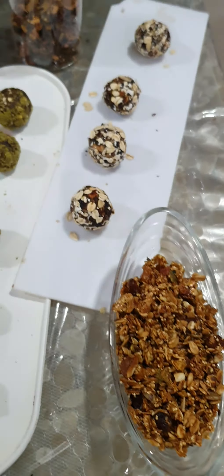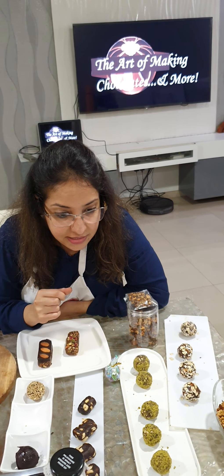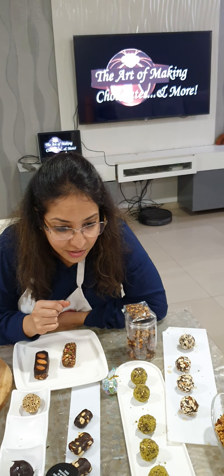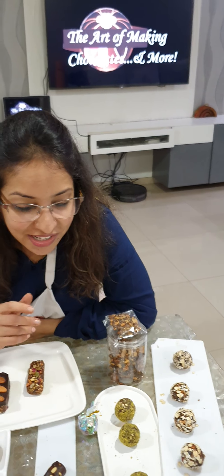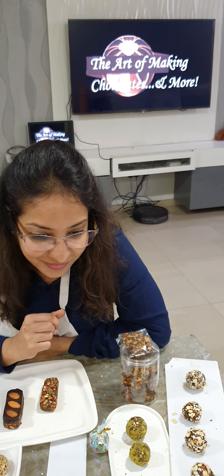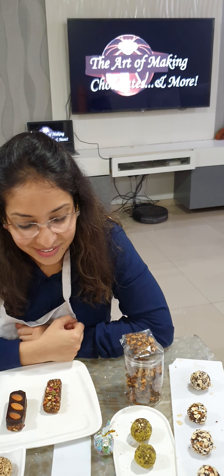Would anybody like to give feedback for today's class — your class experience and anything you felt or learned? It's very good, very helpful, very informative. Thank you, the questions and explanations were really well done. We have enjoyed this. It's very easy to understand because you go very gradually and give every piece of information on each item, so doubts are cleared very well.